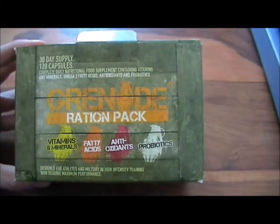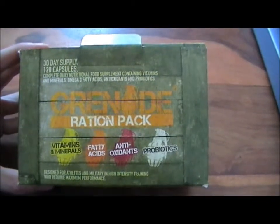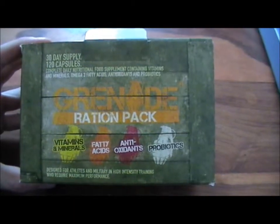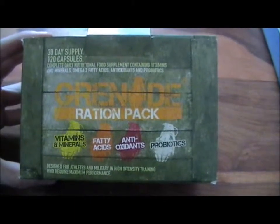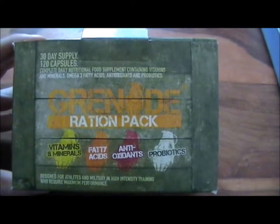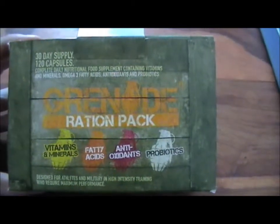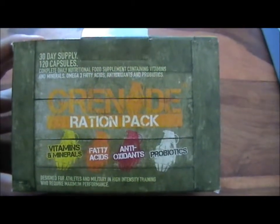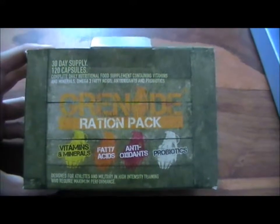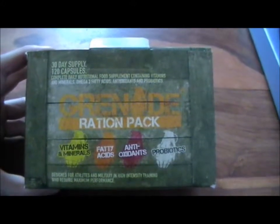The Grenade brand manufacturers have made a number of claims after the research done onto this, saying that people taking these for a month will notice good muscle function, blood levels of testosterone, reduction in tiredness and fatigue, production of thyroid hormones, normal immune function, protection of cells from oxidative stress. So if you are taking part in really high intensity training, the Grenade Ration Pack can help well.